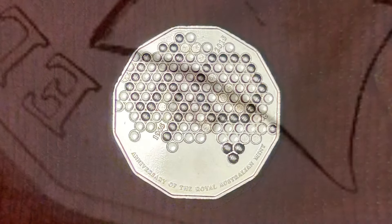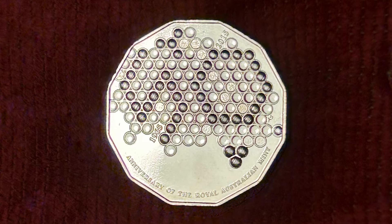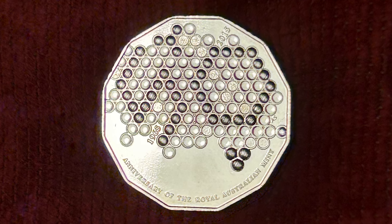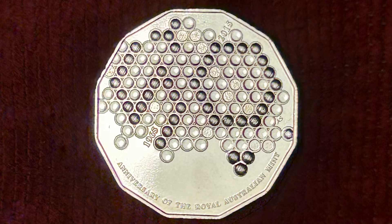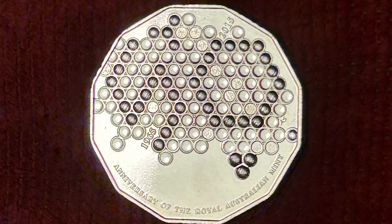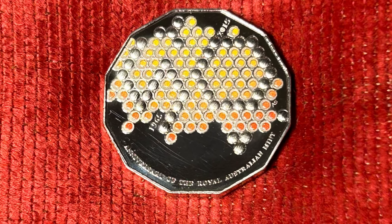2015 was also the 50th anniversary of the Royal Australian Mint, so this milestone would be celebrated by the release of a special collector 50-cent coin. The Mint went one better, releasing two 50-cent anniversary Royal Australian Mint beehive coins — one in the regular plain nickel-copper finish, and the other a multi-colored beehive with a small mintage of only 15,000 coins.